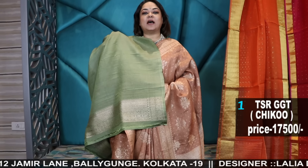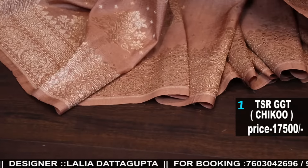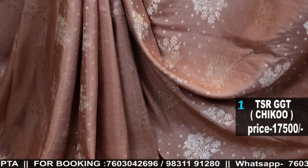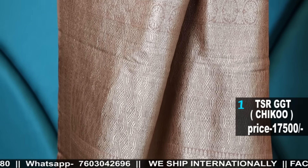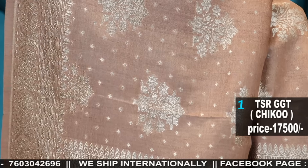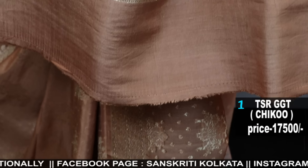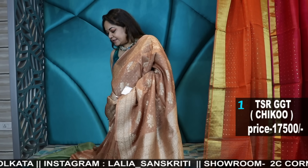It comes with this contrast blouse piece in green. The body colour is a Chondun — sandalwood colour — it's a beautiful shade with butas big and small. The palla and the body border will have nice subtle zadi. This is such a beautiful piece — number one.